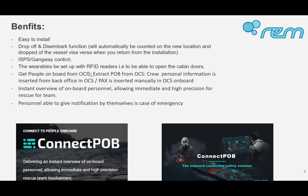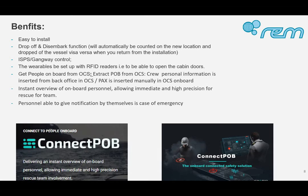The benefits we see include full control for ISPS and gangway control. The wearables can connect to open cabin doors or restrict areas. The system fulfills our requirement to easily upload crew data from our crew management program into their system. It gives us an instant overview of onboard personnel and allows immediate, high-precision response from our rescue team if someone needs help — something that was warmly welcomed by our end client when we presented it.